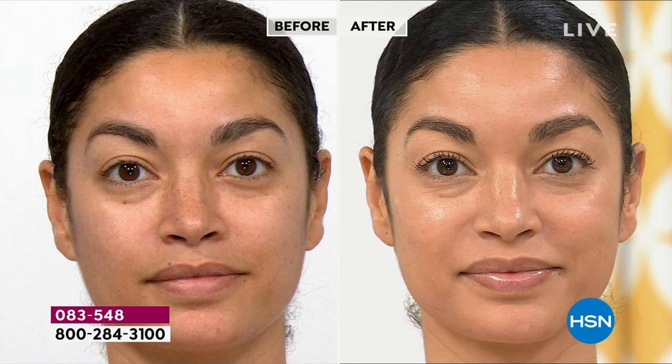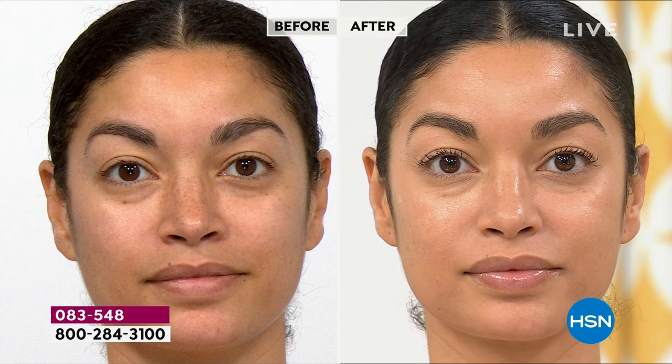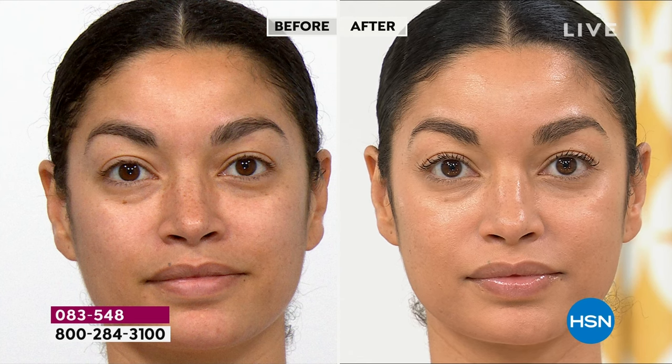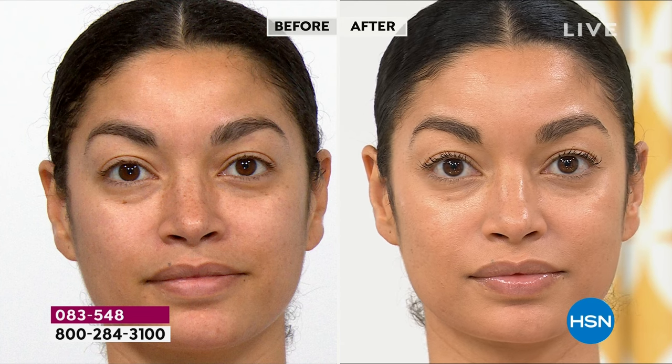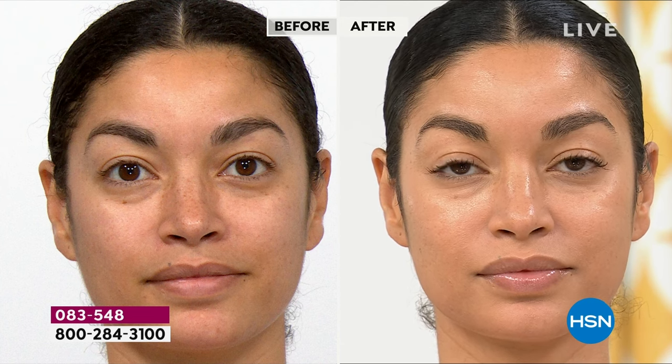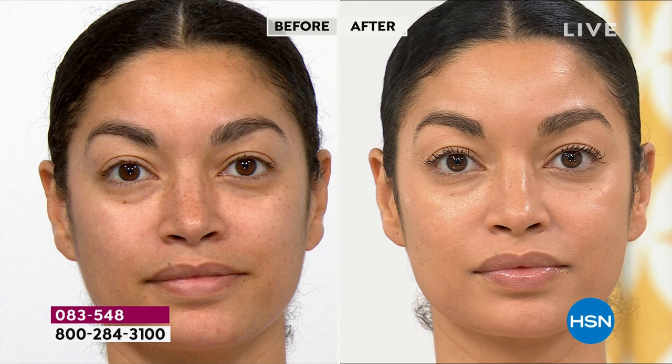Brooke hasn't slept any more than I have — I've been up 24 hours. Look at Brooke's skin. That was from yesterday when she first came in. All she's been doing is applying the oil — I've applied it like 15 times myself. It's not greasy. Look how her skin is more toned. She did use the cryo roller.